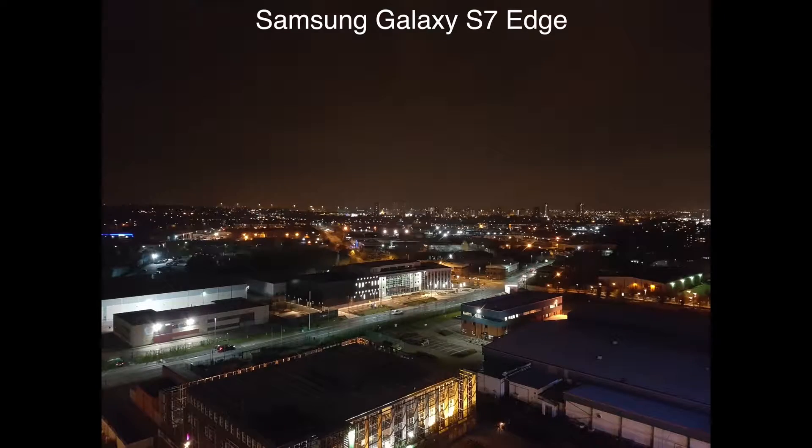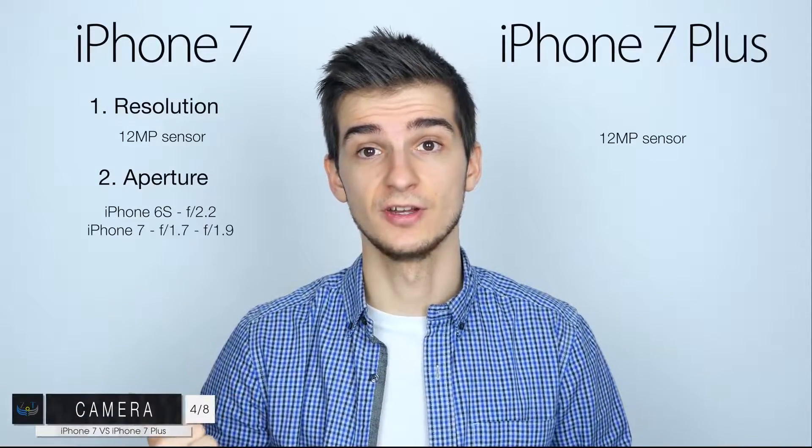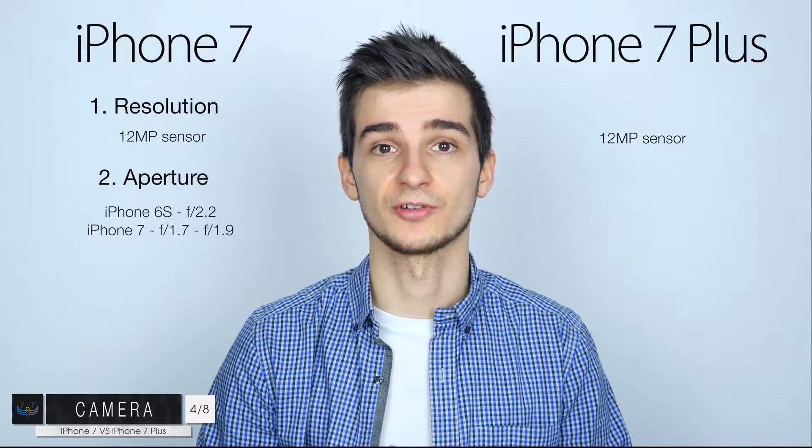In an iPhone 6s versus S7 Edge comparison, the S7 Edge comes with an f/1.7 aperture. On the iPhone 7 we're going to get an aperture size of f/1.7 to f/1.9 — most likely f/1.7 — so much, much better low-light photography.